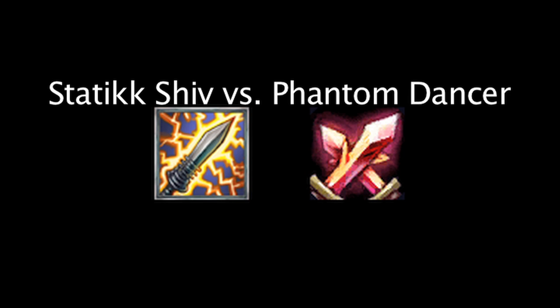In League of Legends, both the Static Shiv and Phantom Dancer grant attack speed, critical strike chance, and movement speed. On today's episode of LawMath, we'll be calculating which item is more cost-effective. Let's take a look at the items now.